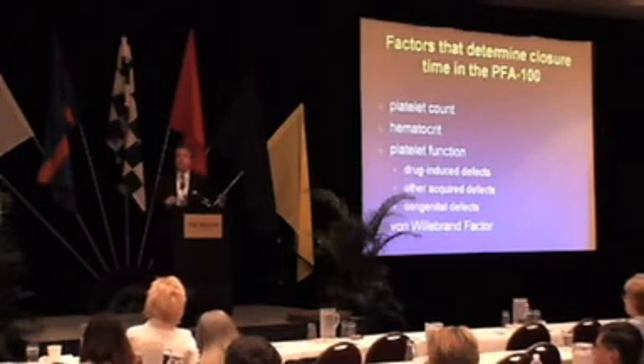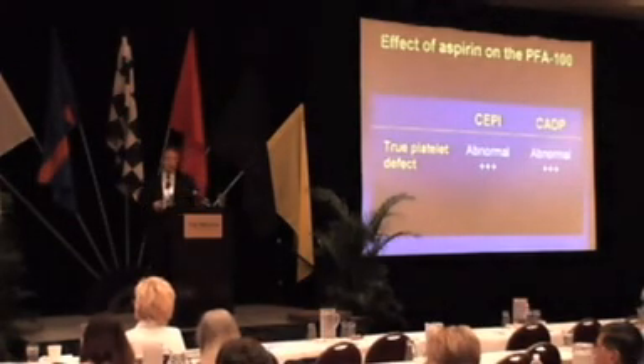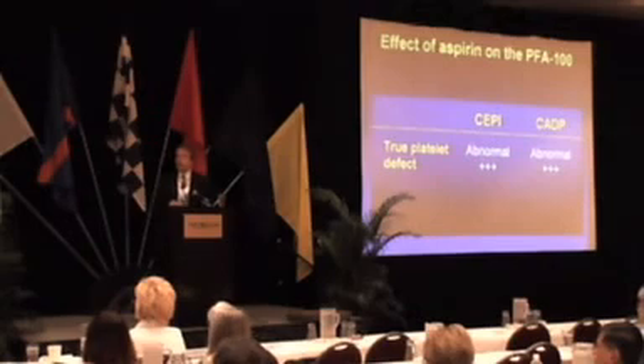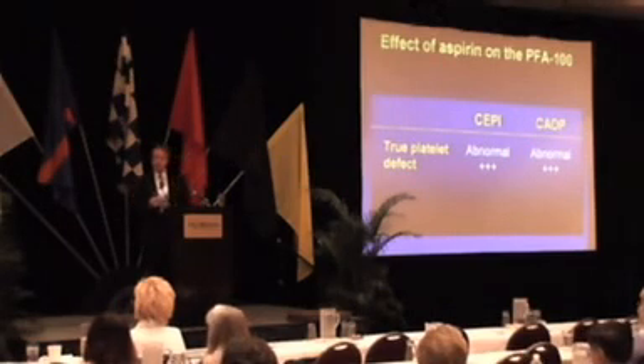The test is highly dependent on the presence of adequate amounts of von Willebrand factor. The epinephrine cartridge is your primary screening cartridge and will be abnormal with the majority of defects.